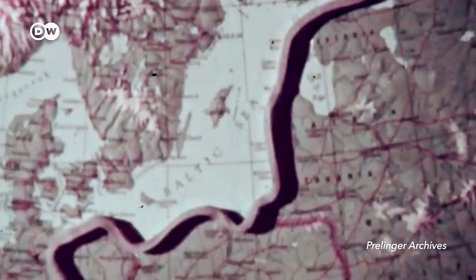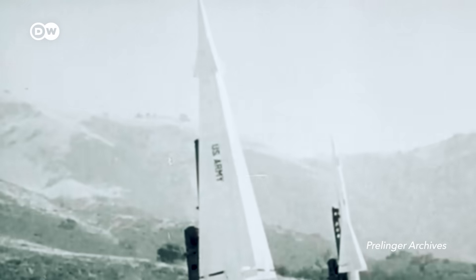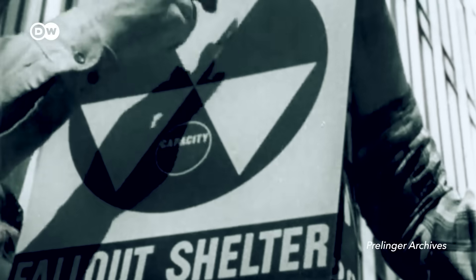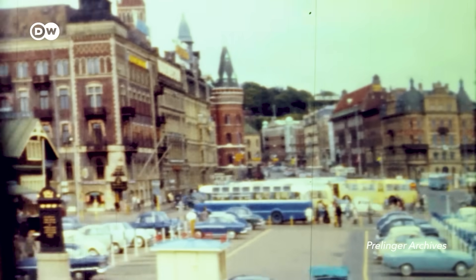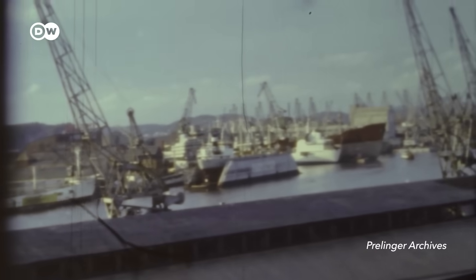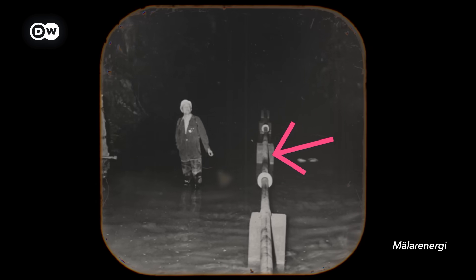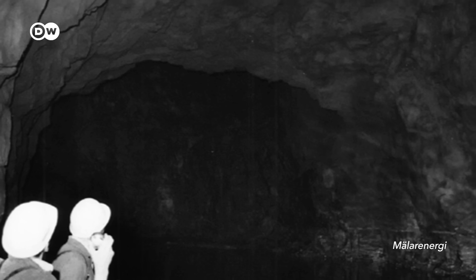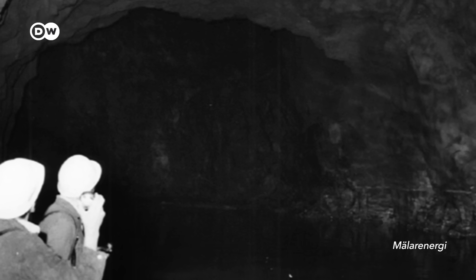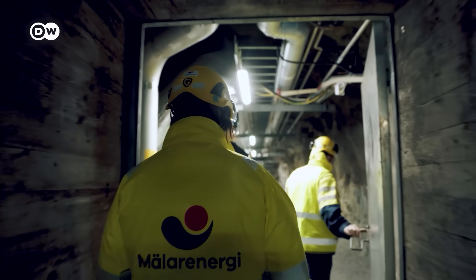Throughout the 1960s and 70s, the Cold War had the world in its grip. Sweden had declared itself neutral and independent. It was essential to have enough fuel to keep the country running in case a full-scale war broke out, so it started to stockpile. And that's why the caves in Västerås were built — to store oil. The amount of oil used for a whole year was kept in here. But after the Cold War, it did not have any use for it, and it's been sitting here since then.